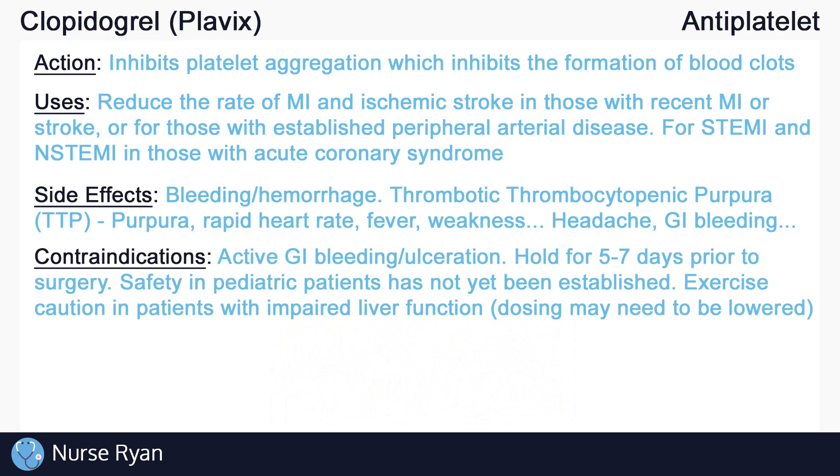Clopidogrel is contraindicated in patients who are actively bleeding and should be used cautiously in those with GI ulcers. Due to the risk of bleeding, clopidogrel should be held for 5-7 days prior to surgery. Safety in pediatric patients has not yet been established. Exercise caution in patients with impaired liver function, as dosing may need to be lowered.